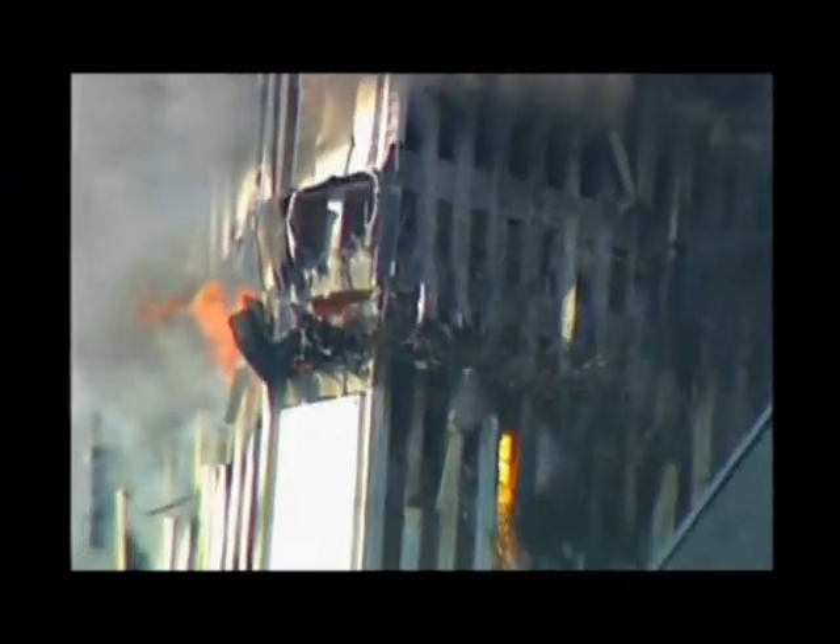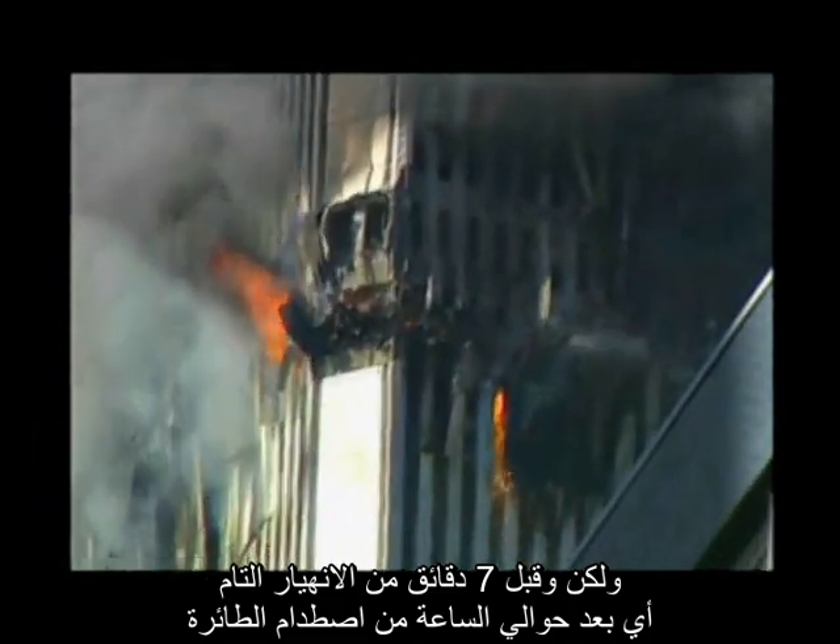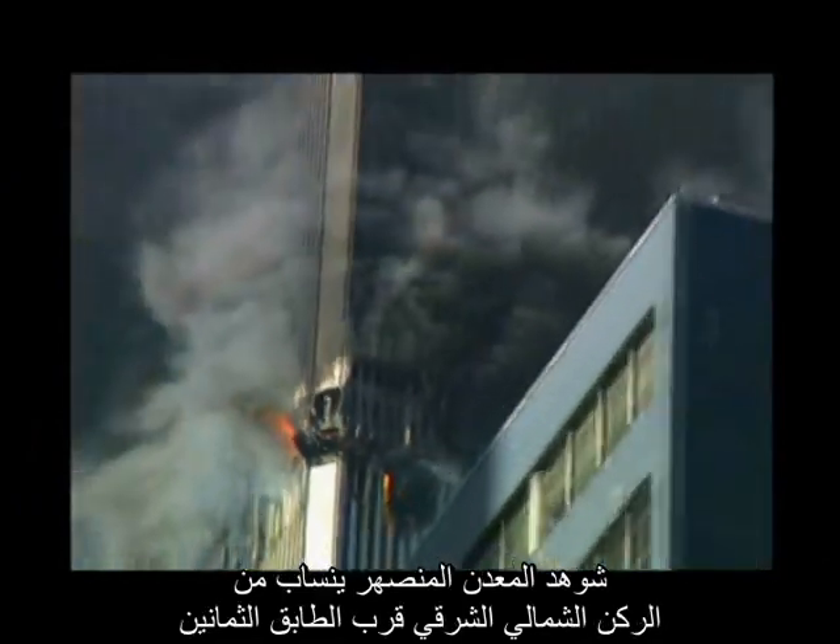After the plane hit, the fires were burning out and cooling down. The flames on the south tower appear to be getting lesser and lesser, and the smoke is getting progressively lighter and lighter, indicating that fire officials are getting closer to putting this fire out. But then, about seven minutes before its final destruction — almost an hour after the plane hit — molten metal was seen coming out of the northeast corner near the 80th floor.